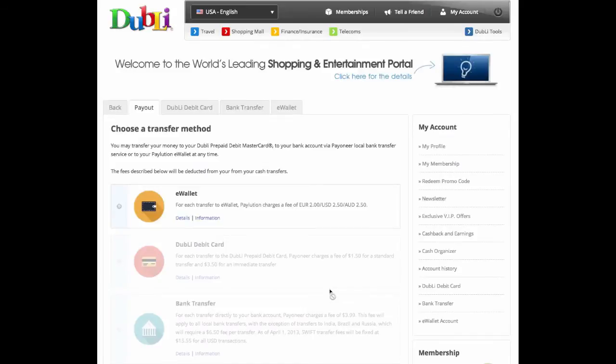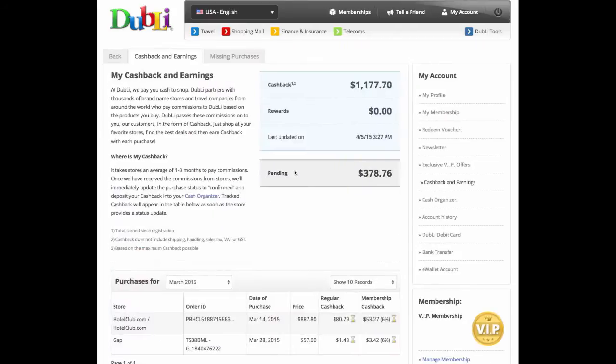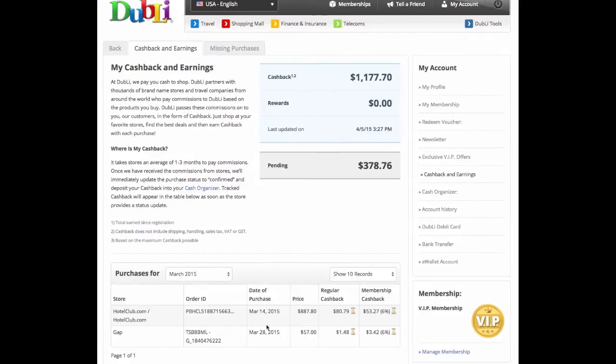Final transfer funds will process in the next 40 hours. Cool, that was easy enough. Looking at the cashback page now — that'll clear out in the next couple days, and I'll have some more pending showing up here pretty soon. We're going to continue to book travel and shop online and accumulate cashback.